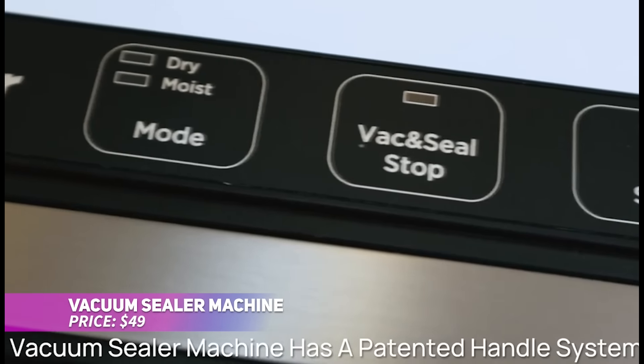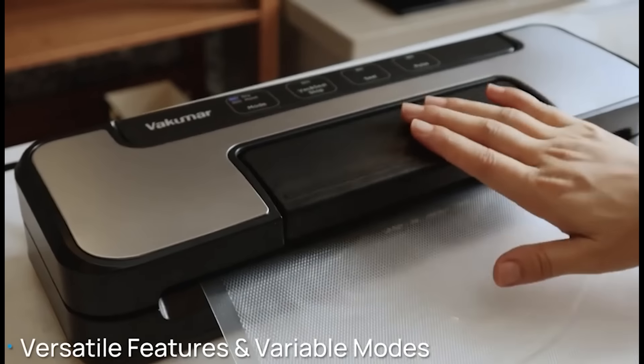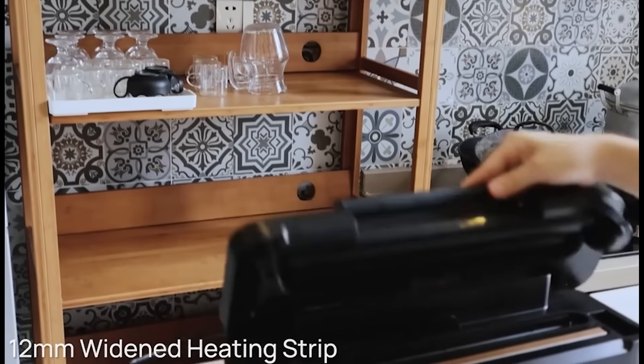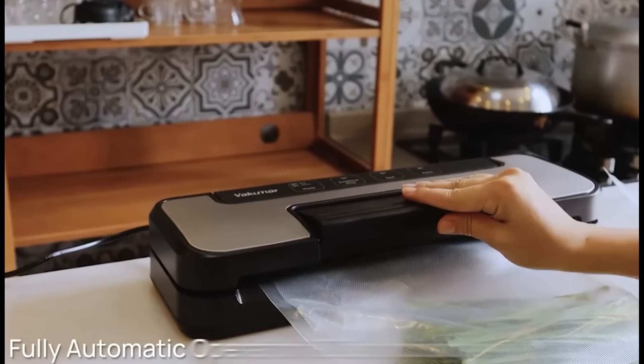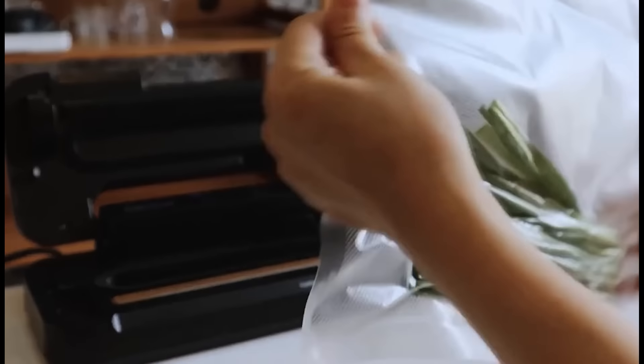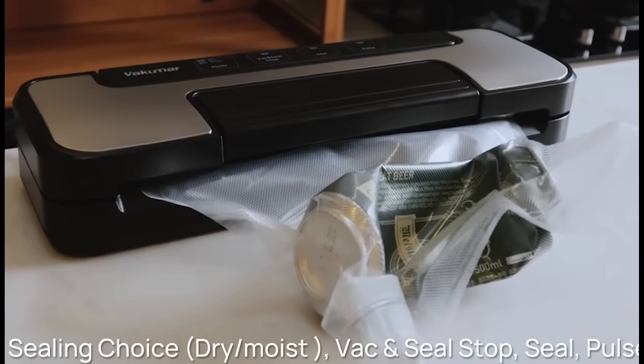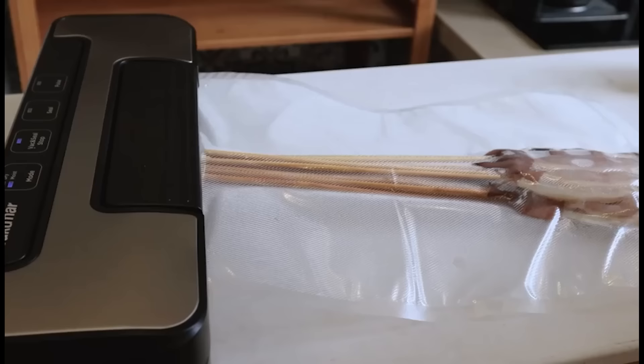Keep your food fresher for longer with this vacuum sealer machine. Featuring a powerful double pump, it has both dry and moist modes to handle different types of food. The pulse function gives precise control for sealing, while the handle lock design ensures a secure seal. An LED indicator shows when it's ready, and the included cutter allows for easy bag customization. The wide heating strip adds extra durability.